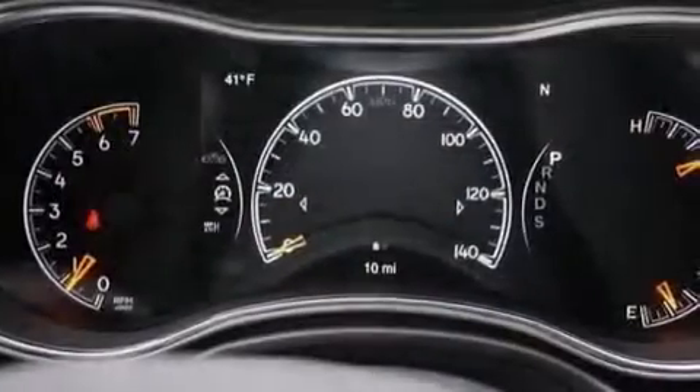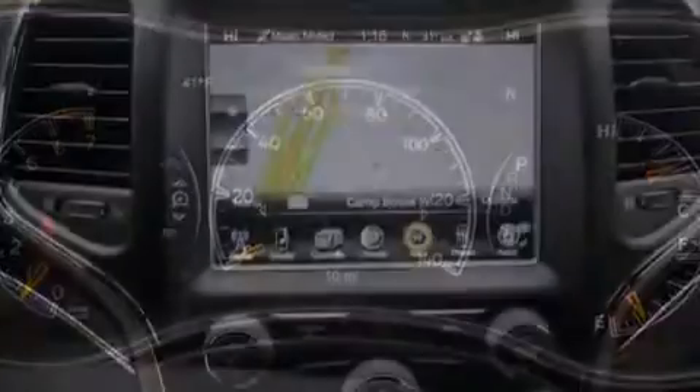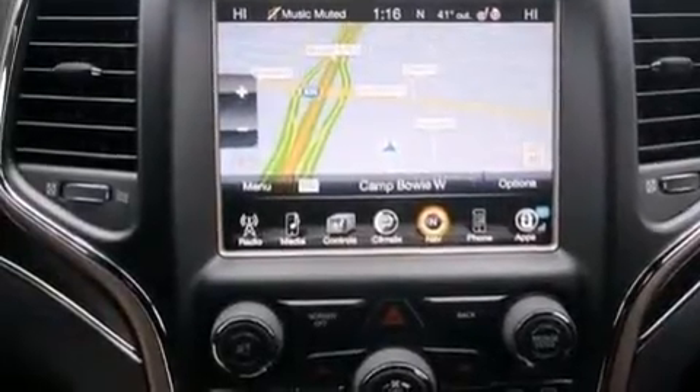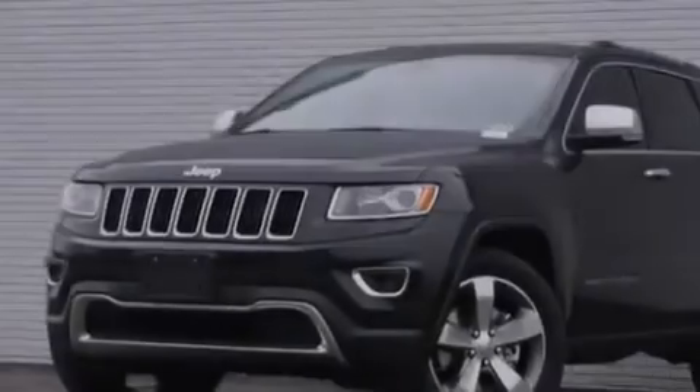The following features are also included: the Uconnect infotainment system, XM satellite radio, aluminum wheels, a graphic equalizer, and leather seats.